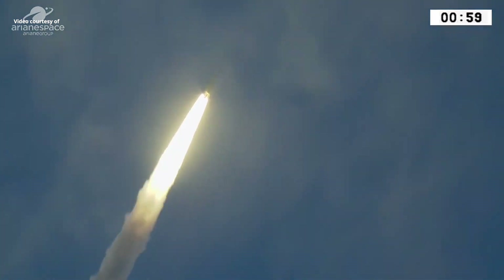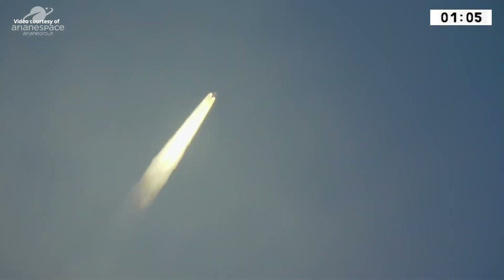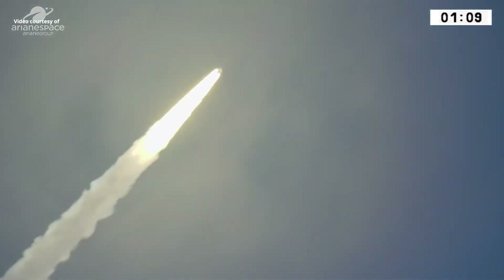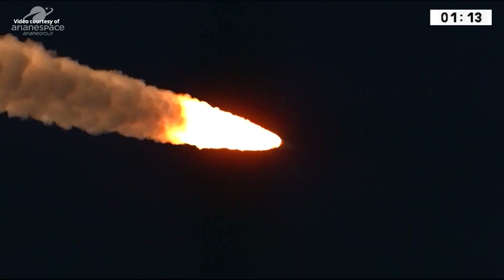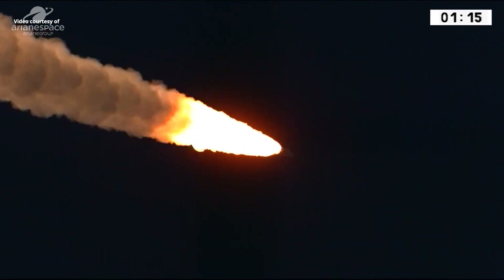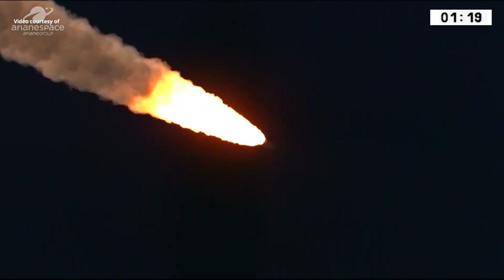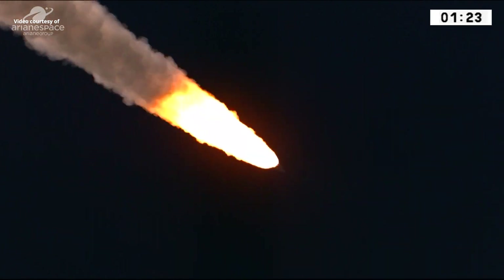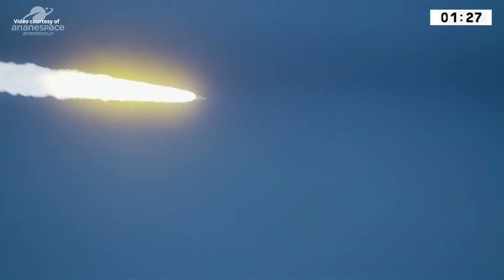The two boosters providing 90% of our thrust right now, propelling the launcher along her trajectory at an ever higher velocity. 775 tons at lift off, and to get that sort of mass off the ground, you need a lot of push. She's burning five tons of fuel every second — that's two and a half tons of fuel every second in each booster, and the core stage burning another 300 kilos of fuel per second.